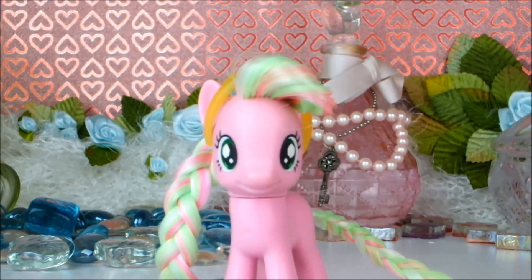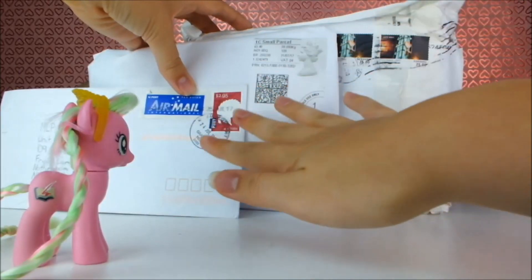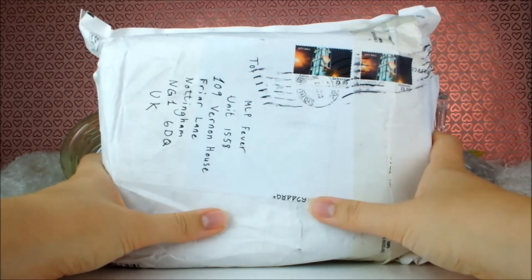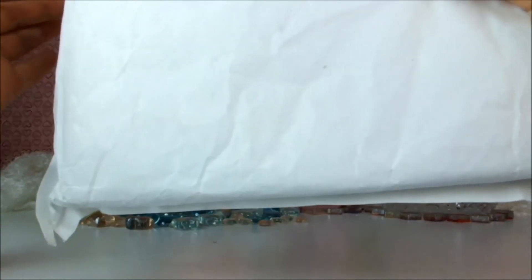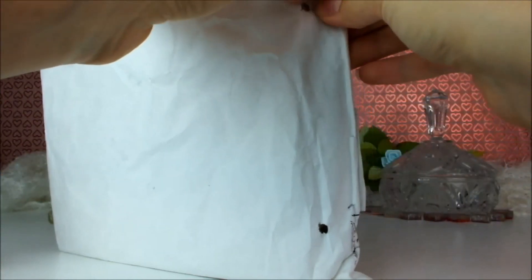Hello everypony and welcome to episode 9 of Beaver's Fan Mail Fun Time! Today I have three new pieces of fan mail to open and I think I'm going to open up the biggest one first. This one is all the way over from Denmark and is really quite big and slightly heavy and it also makes a rattle sound, so I'm very curious as to what's in it. Let's open it up.